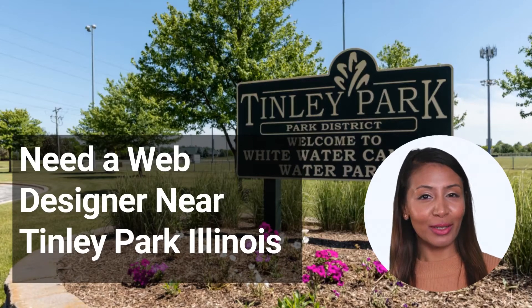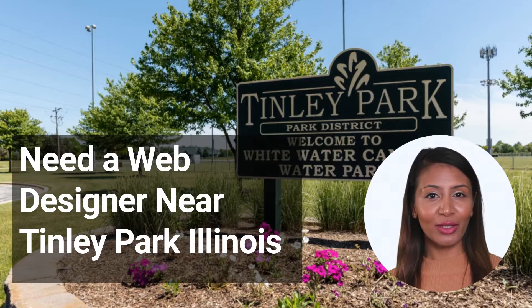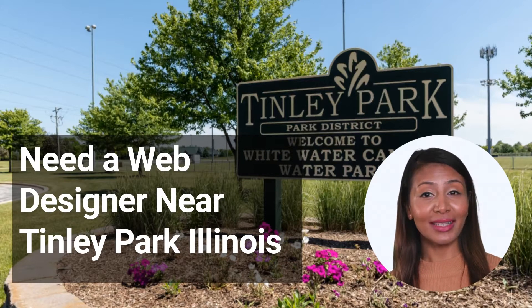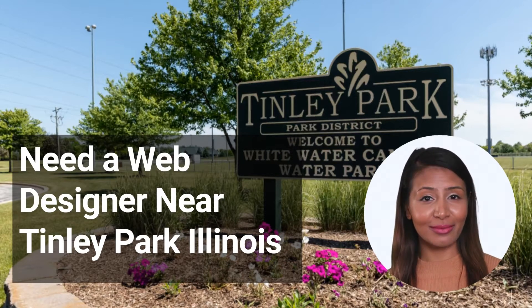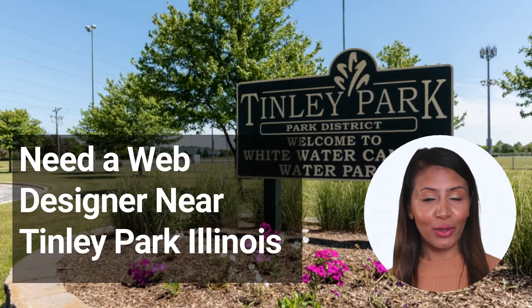Need a web designer near Tinley Park, Illinois? No matter what type of business you have, your website is one of your most important marketing tools. Your website is often the first impression potential customers have of your business, so it's important to make sure it's designed well and reflects your company in the best light possible. If you're in Tinley Park, Illinois, and are in need of a web designer, we've got you covered. Check out our list of the top web designers in Tinley Park so you can find the perfect fit for your business.